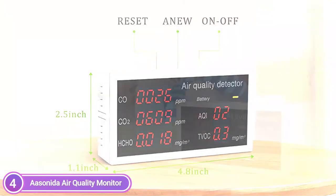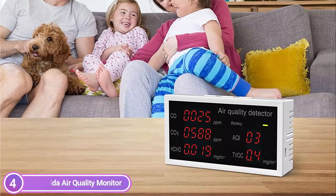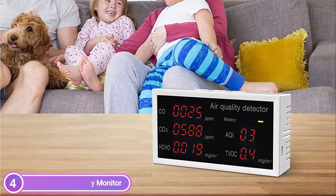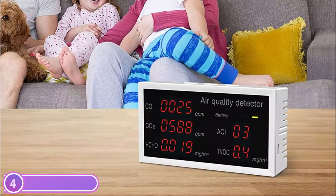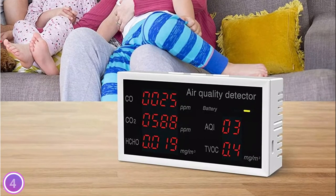The air quality sensor has three simple operation buttons. A long press of 3 seconds will turn the detector on and off, reset the calibration of the instrument, or reset calibration data.